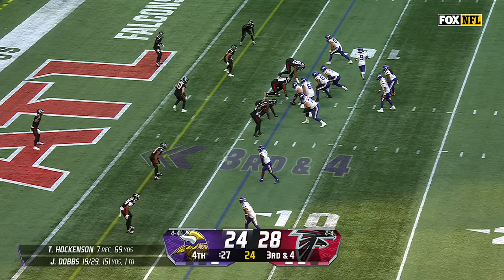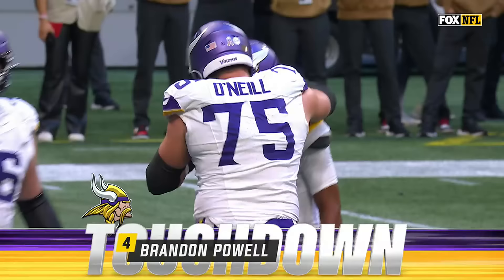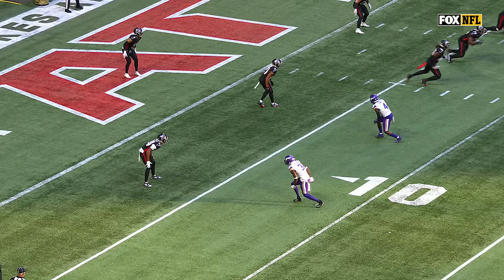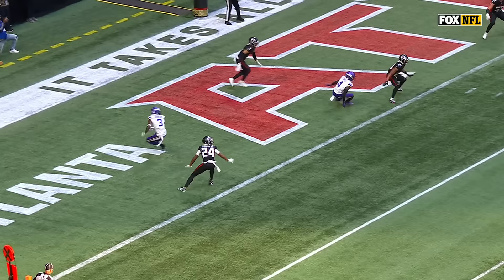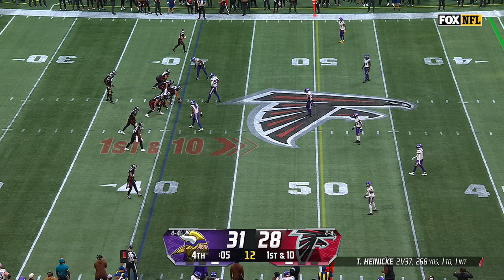Hockinson is hit but hangs on. Third and four — catch — Brandon Powell, touchdown Vikings! And they have the lead. He didn't like him, so he comes back to the slot. You see Powell just whipping outside after he fakes the inside cutting route, and Dobbs comes all the way back to the opposite side that he started looking at.